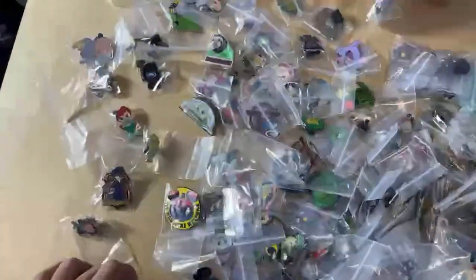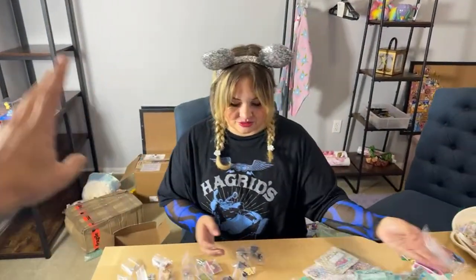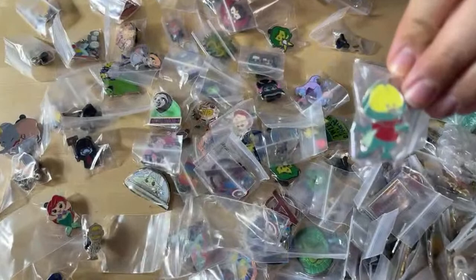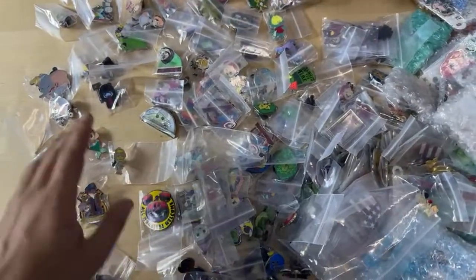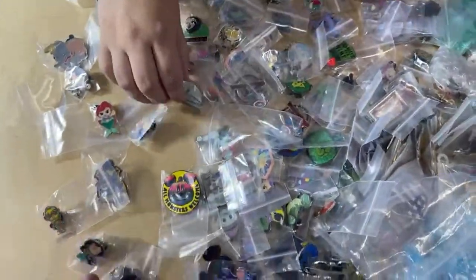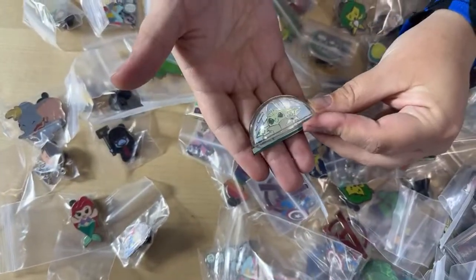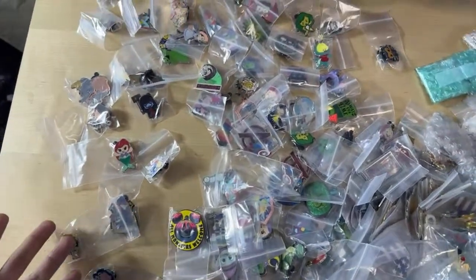It really depends on the pin, but try to familiarize yourself with which pins are commonly faked — that's your best course of action. This Mickey Motion series is another common one for fakes. The authentic one has a serial code — a screen-printed FAC number on the back. But not all authentic Disney pins have a FAC number, which is why it's so hard to give universal advice. We are working on a real versus fake board — whenever I have a fake pin and a real one I keep them together to eventually make a whole YouTube video showing the differences.